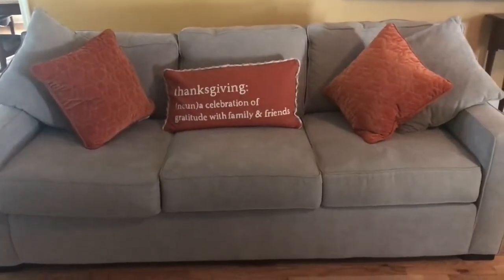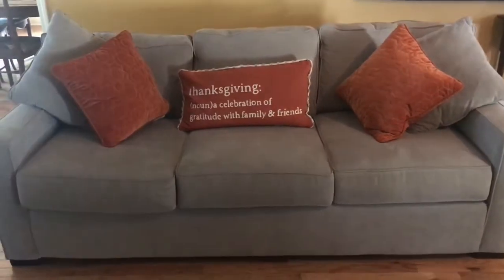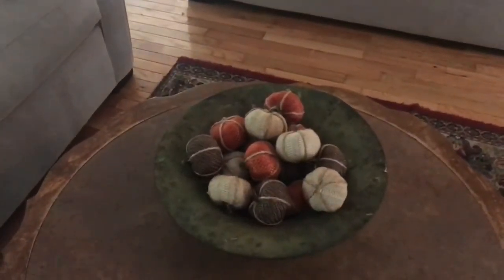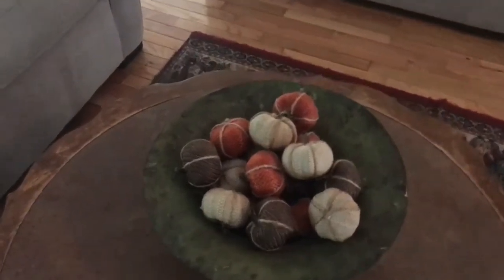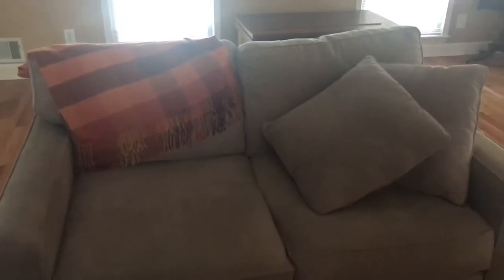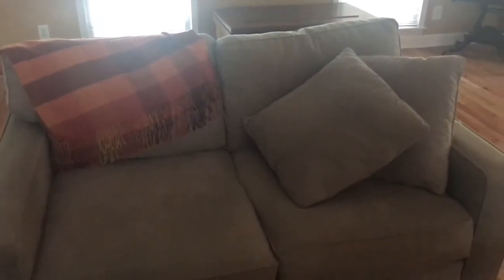The next place you come is my living room. I just got some basic orange pillows, and those all came from TJ Maxx. On my coffee table, I have this bowl that I've had forever, and I filled it with pumpkins from Target. Then I got this little plaid throw from Joann's Fabrics — I think I got it for 60% off — it's really cute and lightweight, and it's perfect for this time of year. As you come around, you see my fireplace.